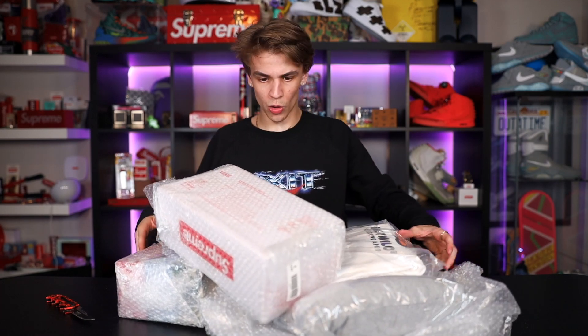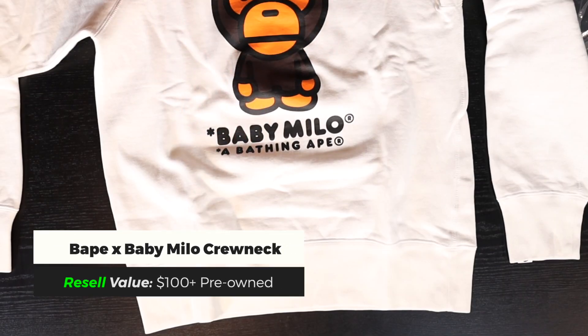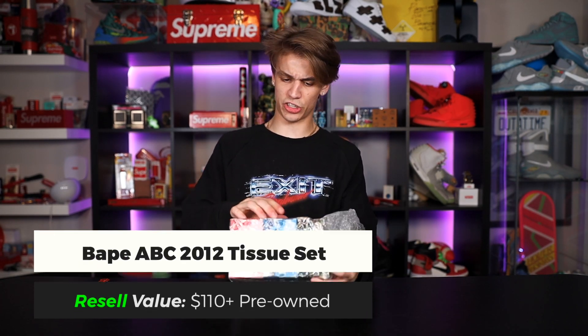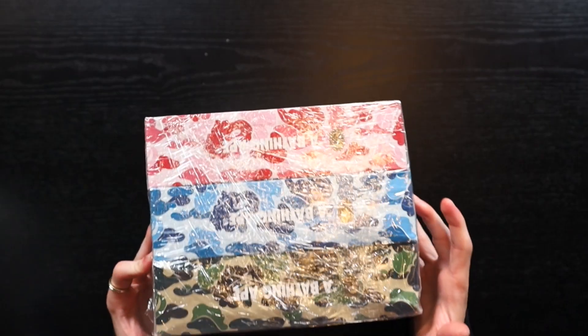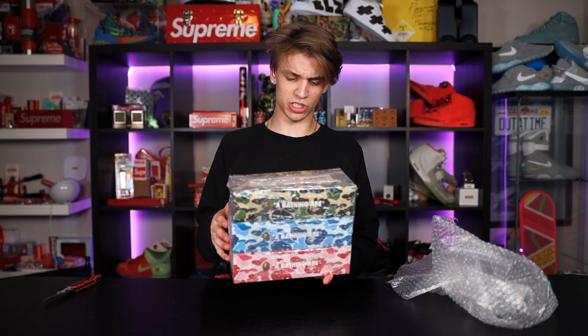First up in this bag — we have a white standard Baby Milo crewneck. Actually, this is a Bathing Ape Baby Milo, not Baby Milo Store — I was incorrect on my first statement. And during corona season, the BAPE tissues! ABC, ABC — all the different special colored camos: the pink, the blue, and the green. I really don't want to open them up and crack the seal because these are only going to go up in value. I think these came out in 2011 or 2012.